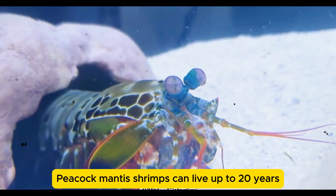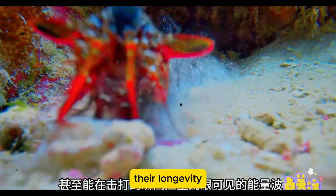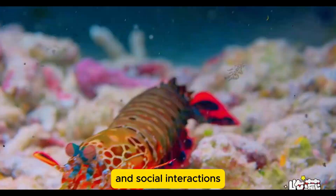Peacock Mantis Shrimps can live up to 20 years, a remarkable age for such a small marine invertebrate. Their longevity allows them to develop complex behaviors and social interactions.